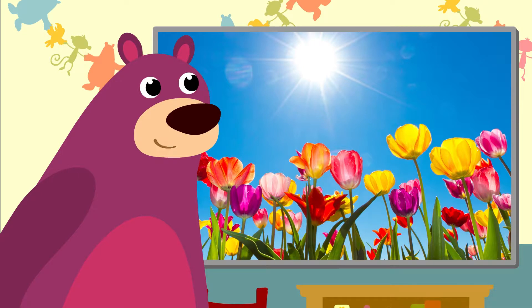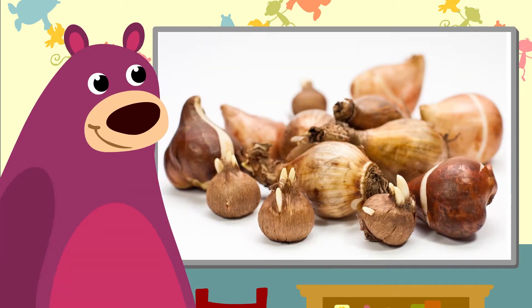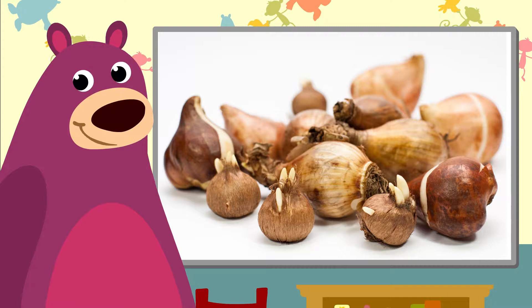Oh, look — spring sunshine, isn't it? Just wonderful. Flower bulbs — you put them in the ground and they start growing.